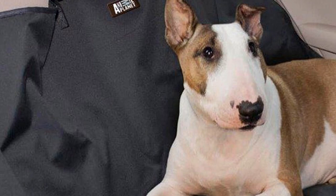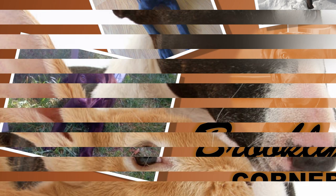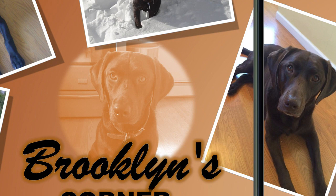The Miniature Bull Terrier is one of the best dog breeds you can consider as a family pet. It's not as dangerous as you think — it is friendly and lovable once you train it well. Visit brooklinscorner.com to take our quiz and find out which dog would be the best match for you.